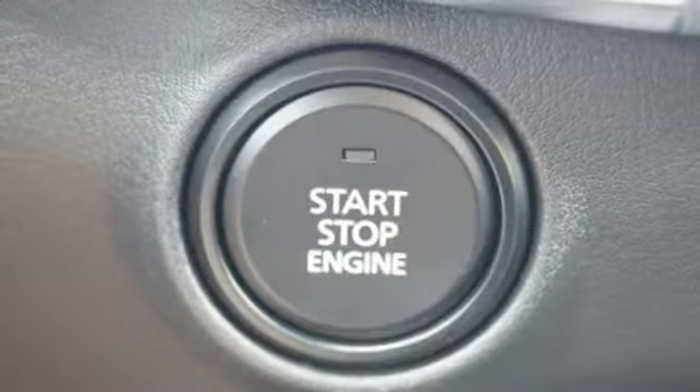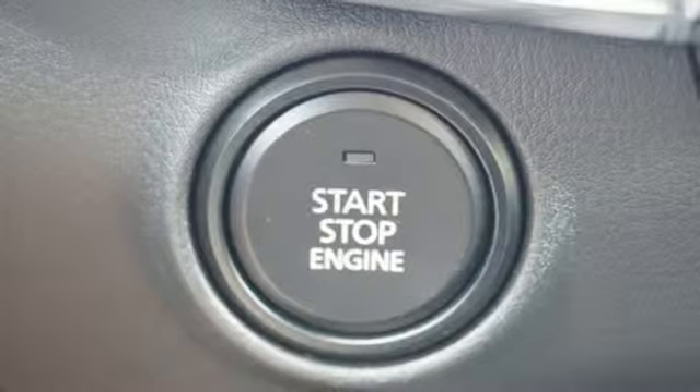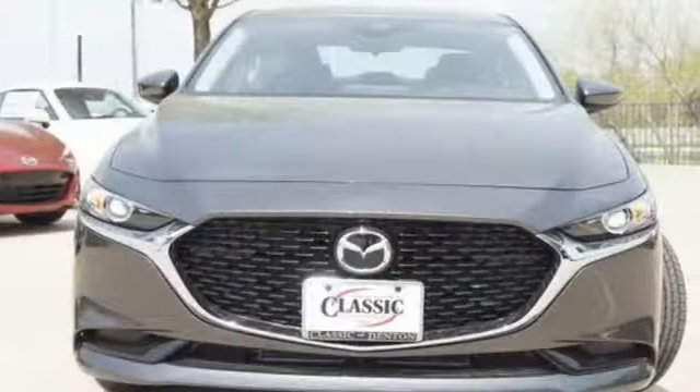Leather steering wheel, inline four-cylinder engine, aluminum wheels, gas pressurized shocks, and automatic transmission.